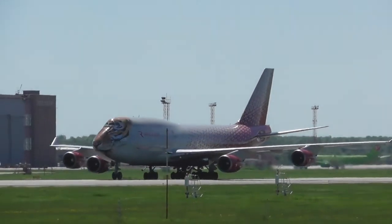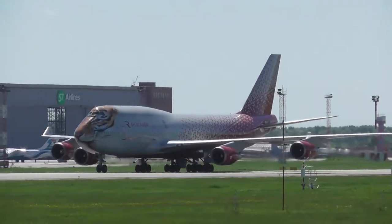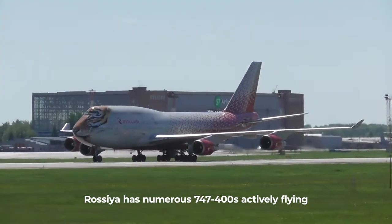However, if we look at standard commercial passenger 747-400s, we can see that Russian carrier Rossiya is among the few carriers actively operating their fleet of jumbo jets.